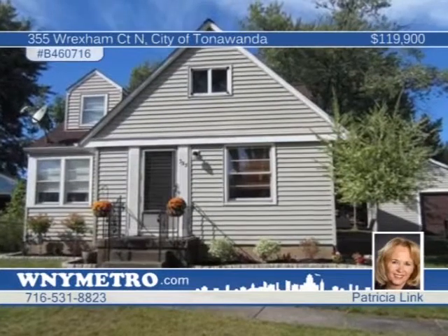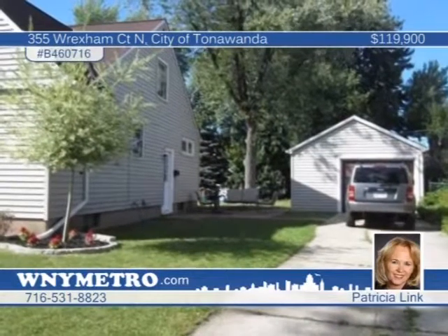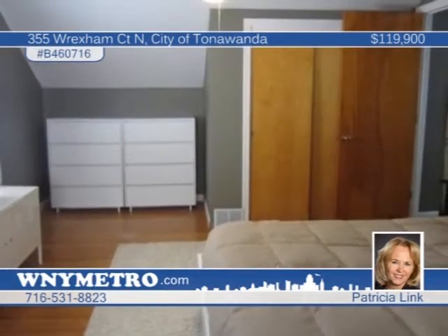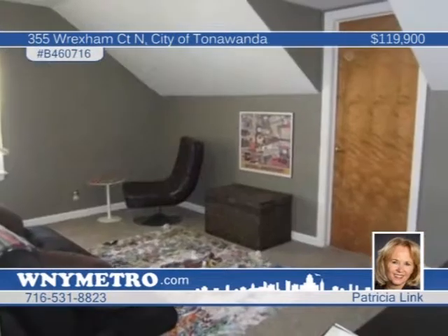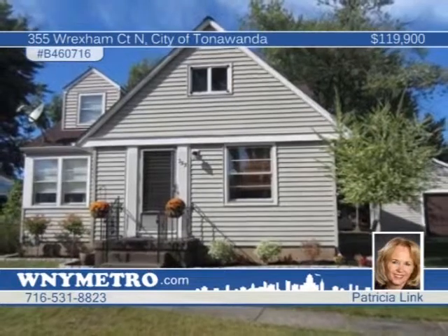Look no further — your starter home has arrived. This all-vinyl three-bedroom cape with one-car detached garage is absolutely move-in ready. Located near all conveniences, this home features gleaming hardwood floors, a spacious open floor plan, and even a formal dining room. Many exciting updates have been installed, including the roof, furnace, carpeting, updated bath, and fresh paint throughout. All appliances stay and the full basement is just waiting to be finished — endless possibilities for a rec room, man cave, or whatever you dream up. Hurry, this home won't last. Call Patricia Link now.